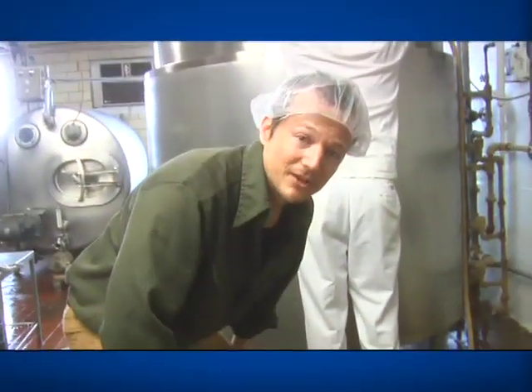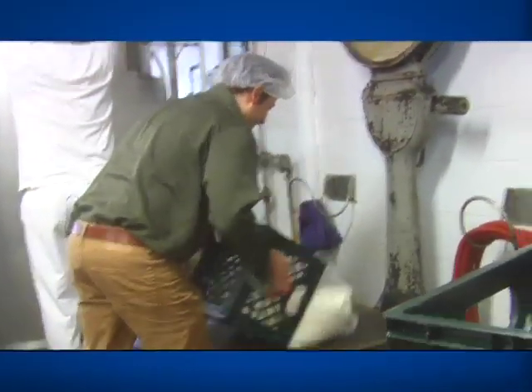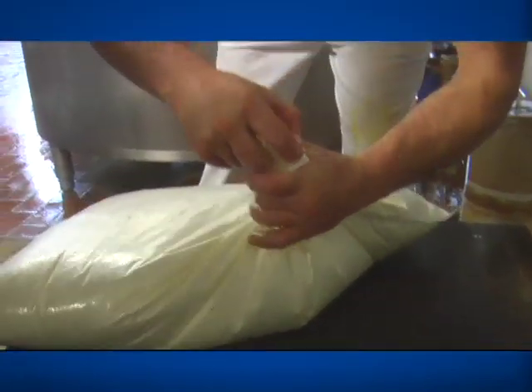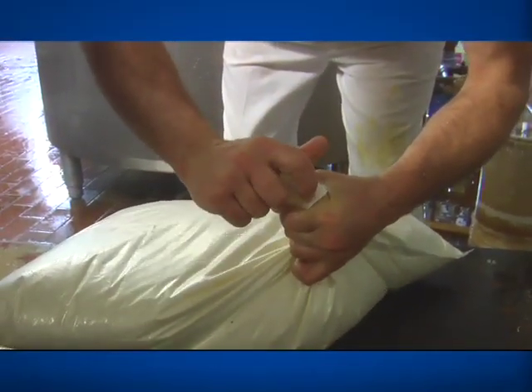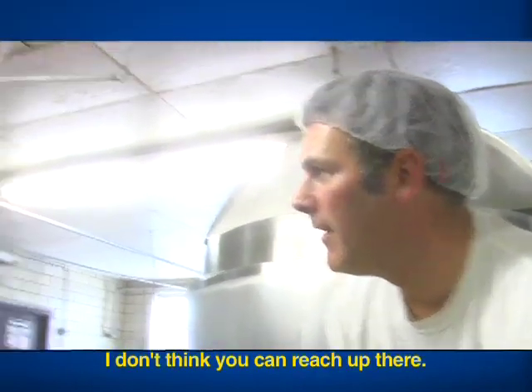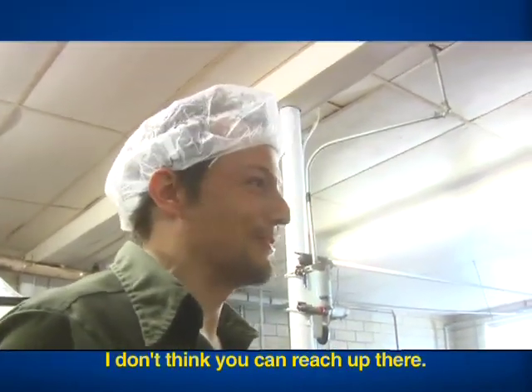We're going to see if I'm man enough to help make some ice cream. I'd like to see Ben and Jerry do this. I don't think you can reach it. Because I'm too short? Yeah.